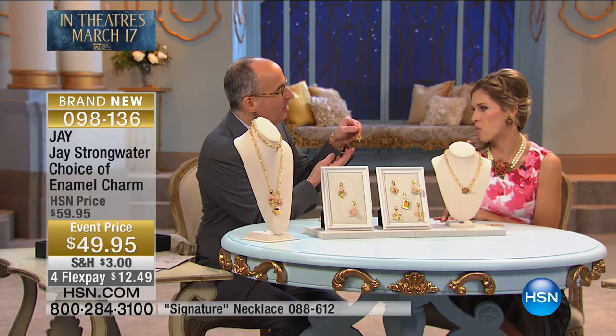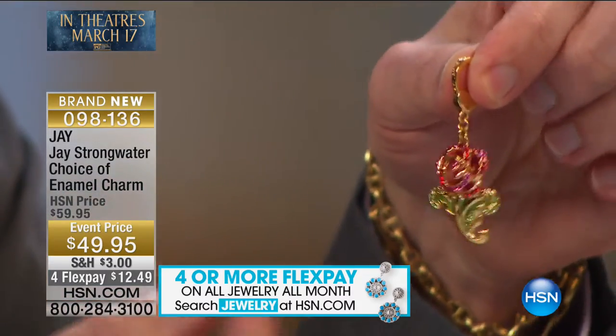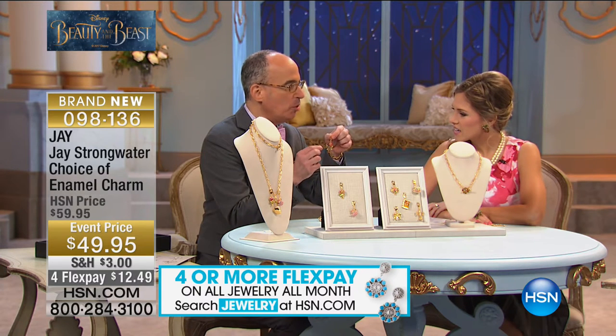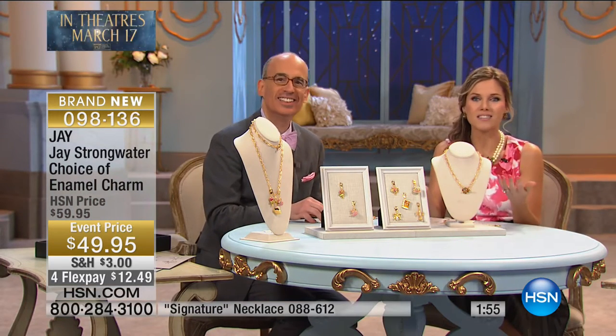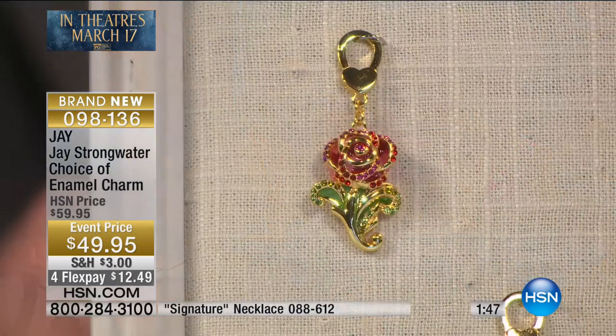What Jay is known for with enamel wear is putting special touches — like on the back of the rose blending deep red into pink — that's what makes it special. They make them very special, exclusively for HSN inspired by Disney's Beauty and the Beast. The stemmed rose is the iconic rose the entire story is built on. When we talk about that rose, maybe it symbolizes love or rebirth — each individual petal is so delicate and fragile. It means so much.